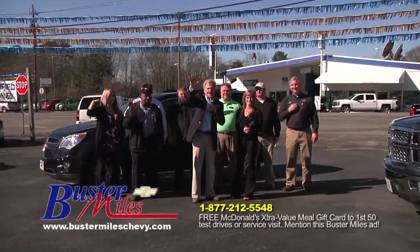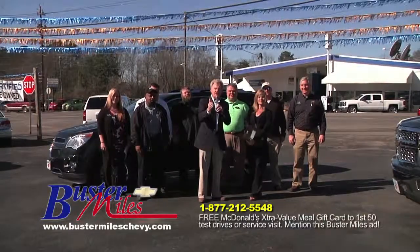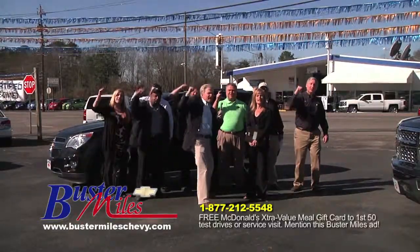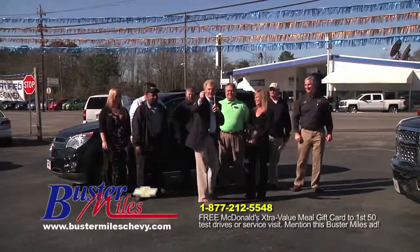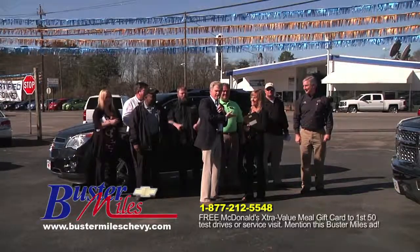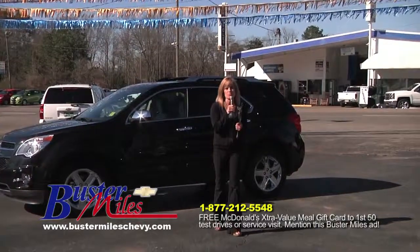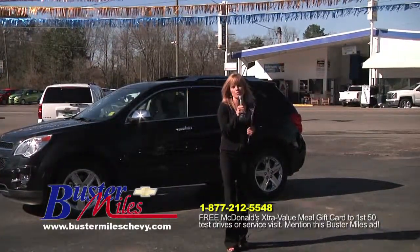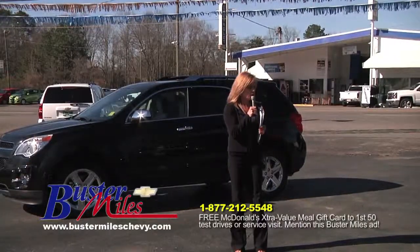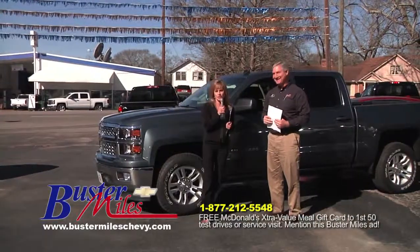Welcome folks to Buster Miles Chevrolet, downtown Heflin. It's great to be here with you today — thank you for letting us come into your home. This is our team and we want to tell you how excited we are to serve you. I'm Hope Miles, the general manager, and proud to be part of this awesome team. First up is the 2014 Chevy Silverado crew cab. I'm handing the mic to Marcus Tillman to share some important information with you.